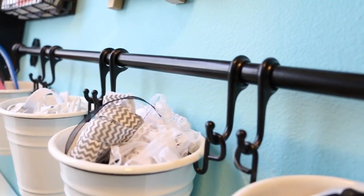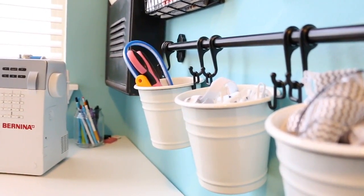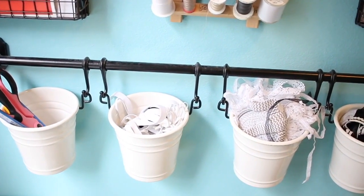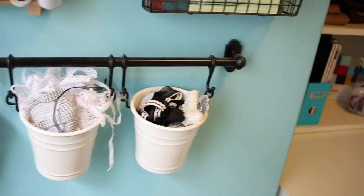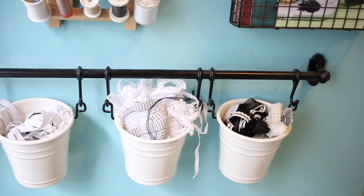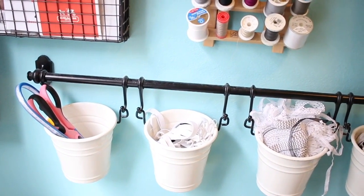Then I have this unit hanging on the wall that I got at IKEA — it's designed for a kitchen but I use it right next to my sewing machine. In these little bins I keep things like scissors, smaller pieces of elastic, laces, and measuring tapes. You could use these for anything you want quick access to — pencils, scissors, anything. I really like this organizing tool.